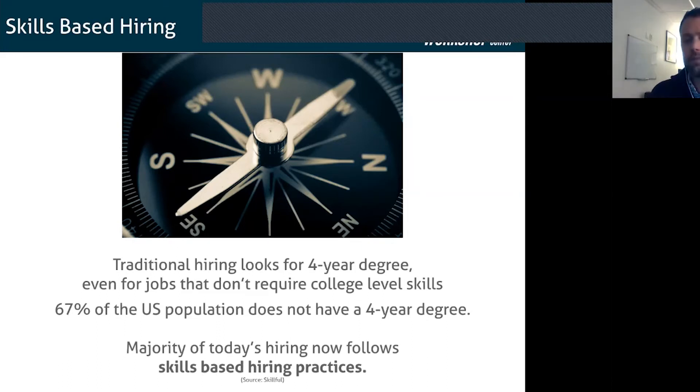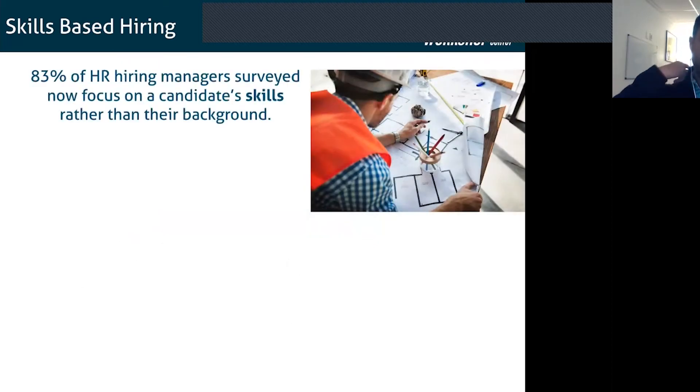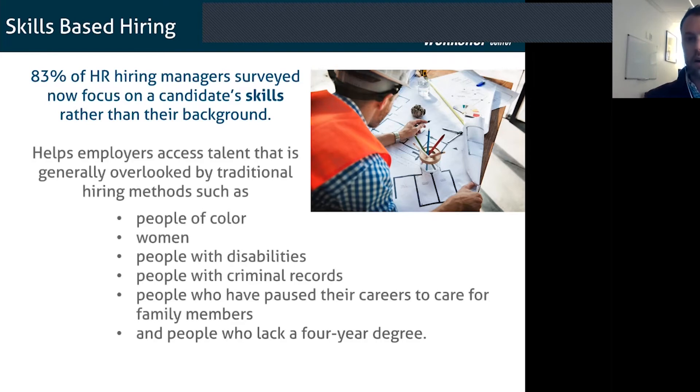There's a great organization called Skillful, based in Colorado but operating across the country. They work closely with LinkedIn and many other organizations, constantly educating employers about skills-based hiring. Almost 83% of hiring managers would rather focus on skills than background, because many people who can't get a four-year degree — or have a degree that doesn't associate to the skills — might be weeded out by traditional hiring practices. Your job is to highlight the skills and understand how the entire process of hiring has changed dramatically in the last 10 plus years.